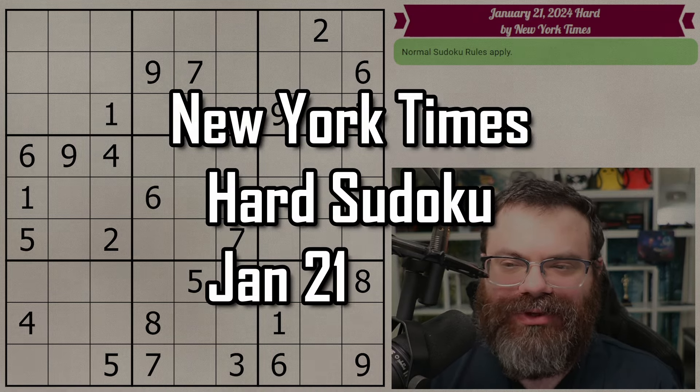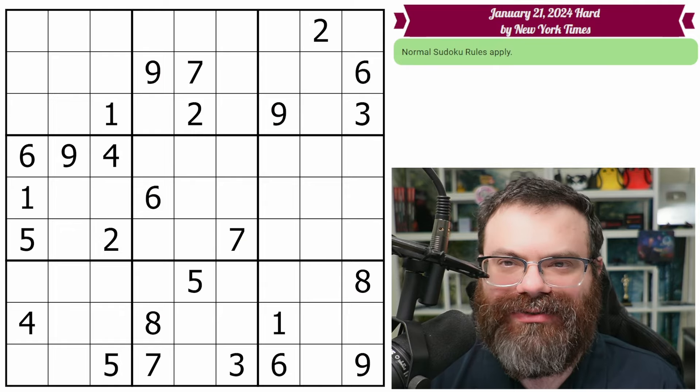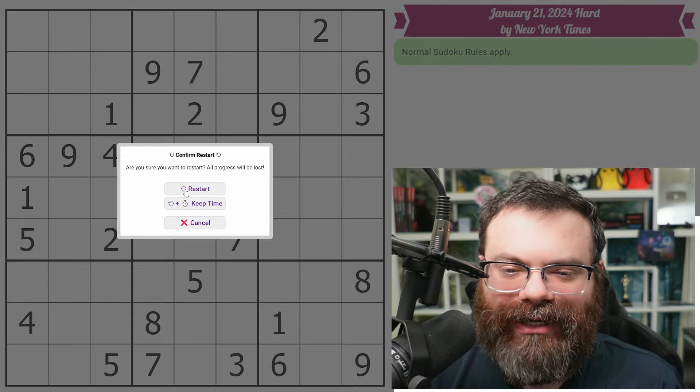Hello, let's do the New York Times Hard Sudoku for January 21st, 2024. There's a link in the description if you'd like to try the puzzle yourself, and I'm going to get started right now.